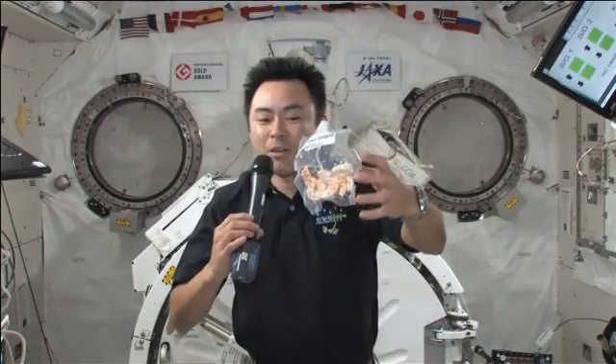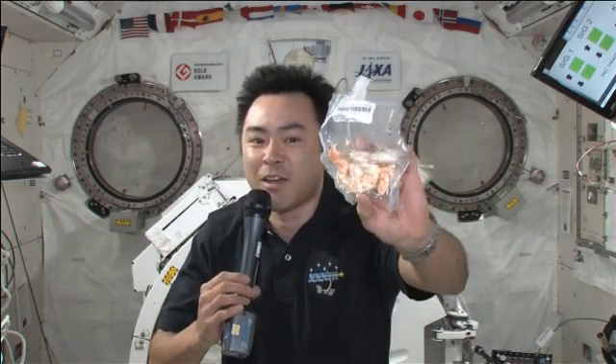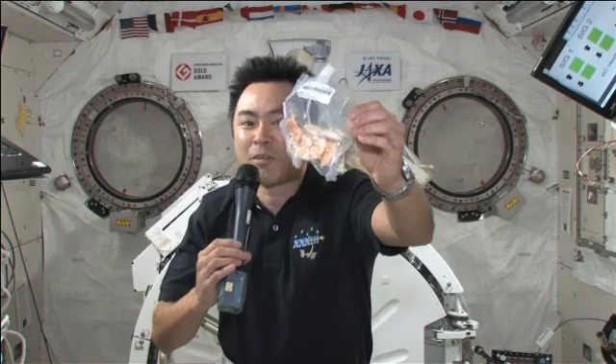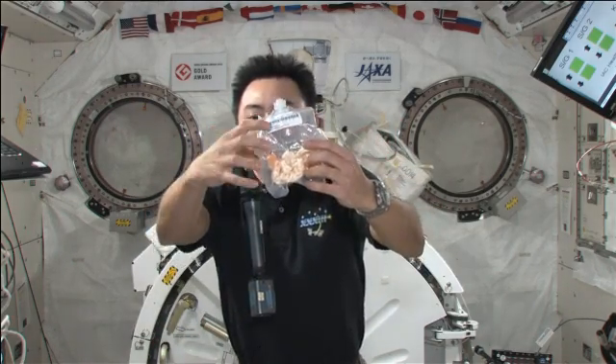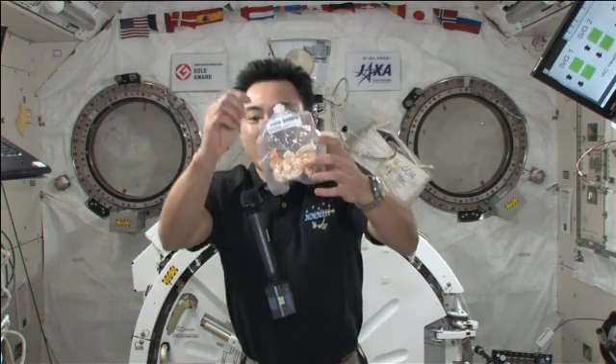Hoshide answered questions about life in space from listeners on Nippon radio and had a ham radio pass with students from Poland. He also worked throughout the station sampling air, replacing batteries, and cleaning the bacteria filters.